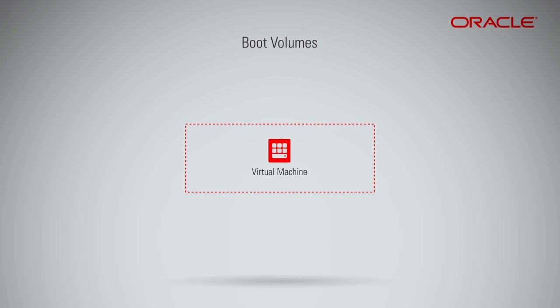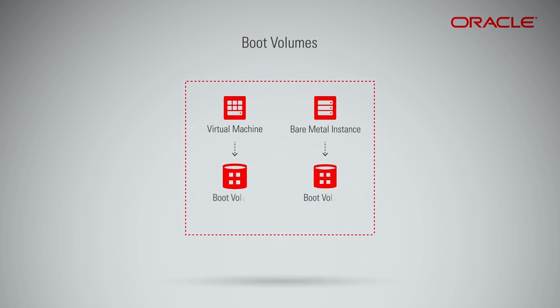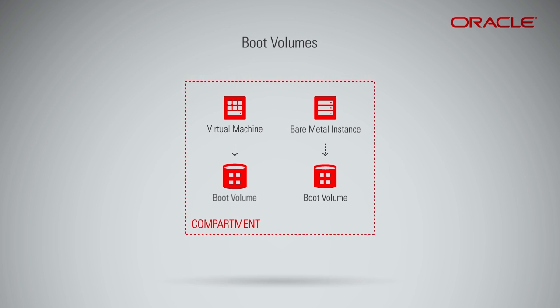When you launch a virtual machine or bare-metal instance based on an Oracle-provided image or custom image, a new boot volume for the instance is created in the same compartment via remote mounting.